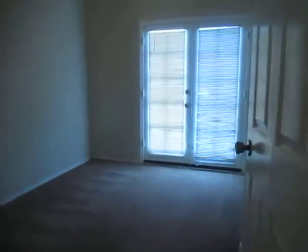Over here is going to be our first bedroom and it does have bay doors leading out to the back deck, which we will go out to in just a moment. There's the closet. And this is another hall closet.